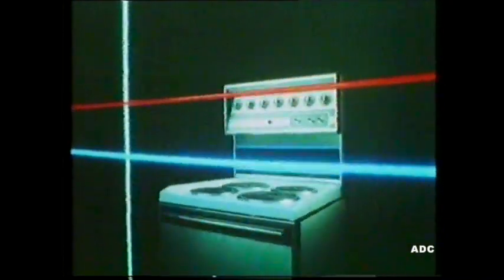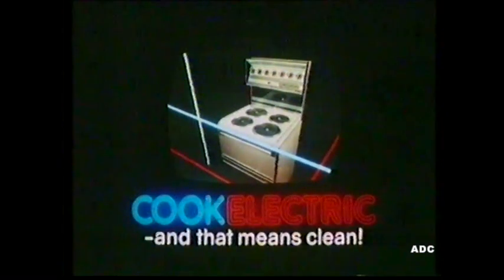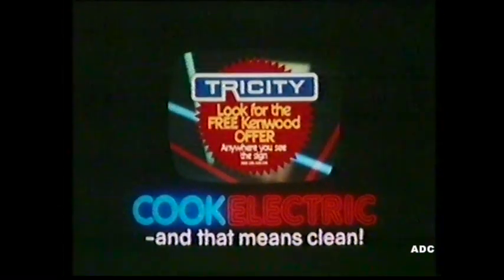Tricity Ingenuity brings you the new Flush Look President, with all the energy-saving features of today's generation of electric cookers, plus unique economiser rings to cut hob-cooking costs. The energy-saving Tricity President cooks as good as it looks, and that means clean. Look for the free Kenwood offer.